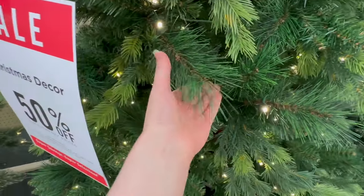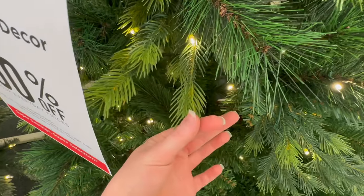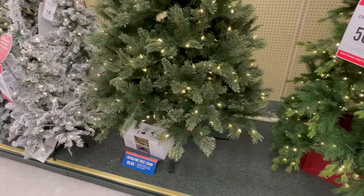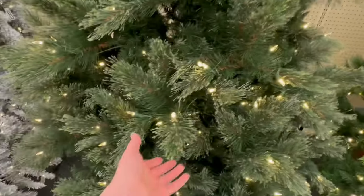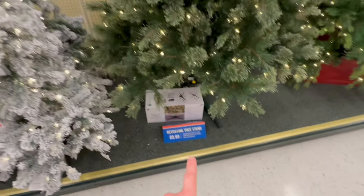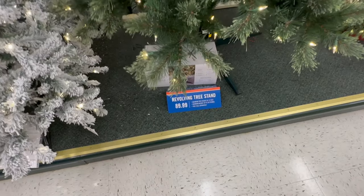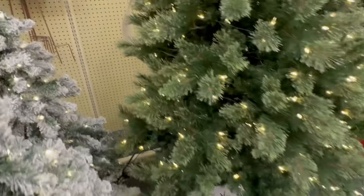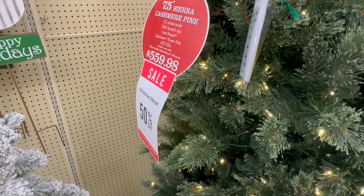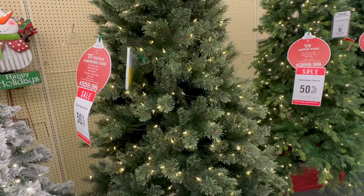Tree E has several different textured branches — it's got this skinny one that kind of flares out. I think that's really pretty. The last tree here has those fluffier branches. It's on a spinning tree stand — they've got that stand for sale separately for $89.99. Getting a better look, this is Tree C at $559.98. I think this is one of their most popular trees, and I understand why because it is very pretty.